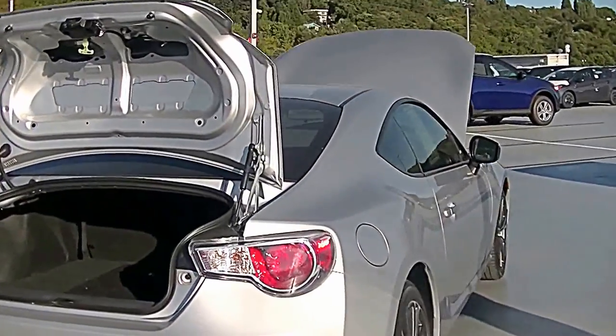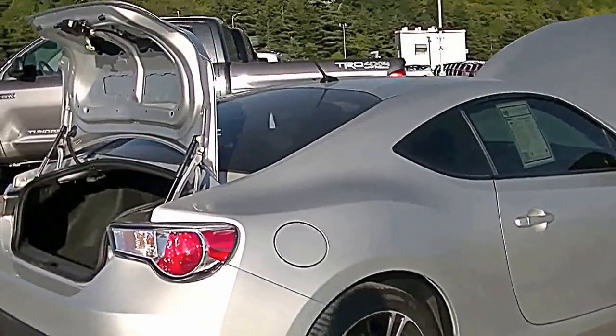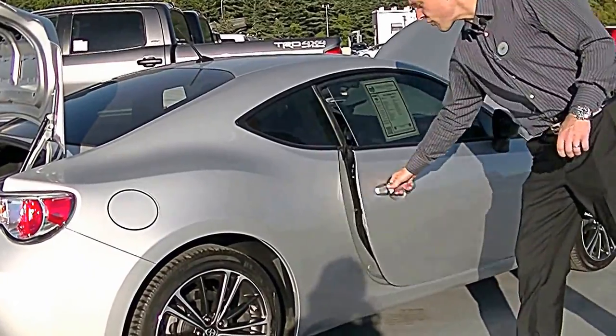Taking a look at the passenger side — again, a super stylish car, very reminiscent of that old Toyota 2000GT. Miles in the 20s and price under $20,000 — you could do a lot worse than this. Let's turn it on and see how it sounds.